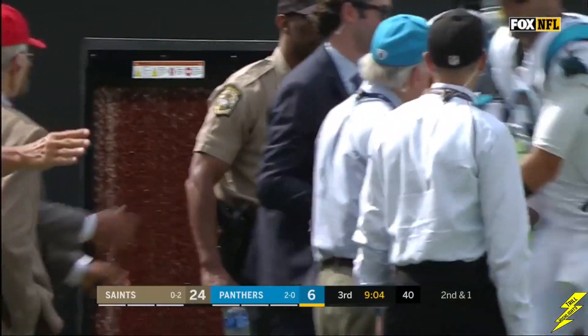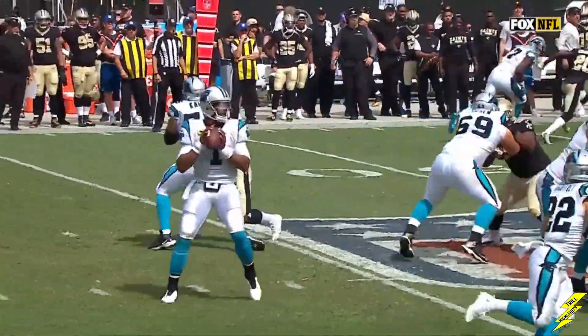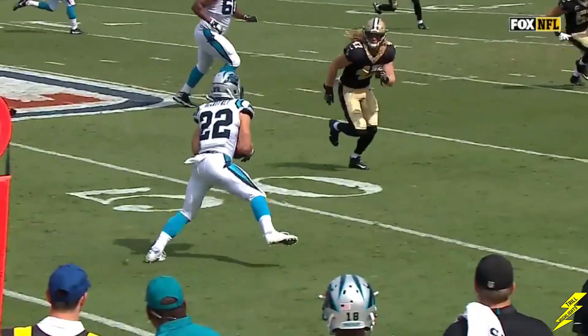Fifth reception of the game. Swap fake, and he froze Anzalone who's in primary coverage right here. And he's just got so much speed to the edge.